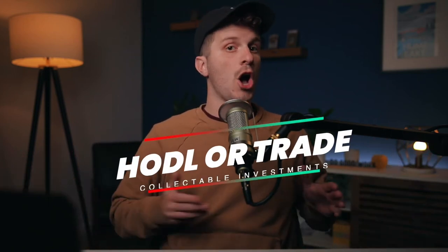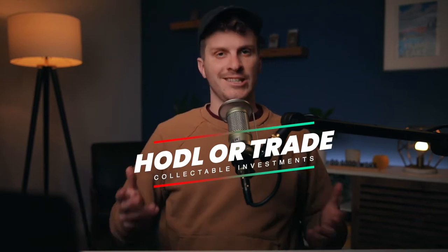Let's find out how great of an investor you are. The game is called HODL or Trade. Here's how it works. You'll start with one rare item and be presented with the option to hold it or trade it out for another item. The goal of the game is to make it through all five rounds by successfully choosing the more valuable investment.